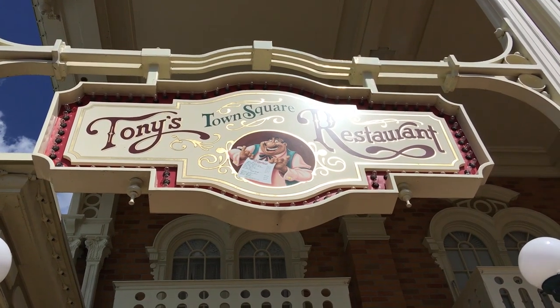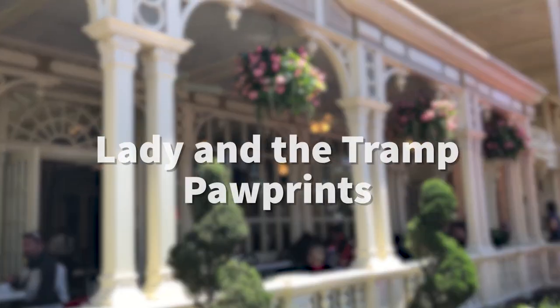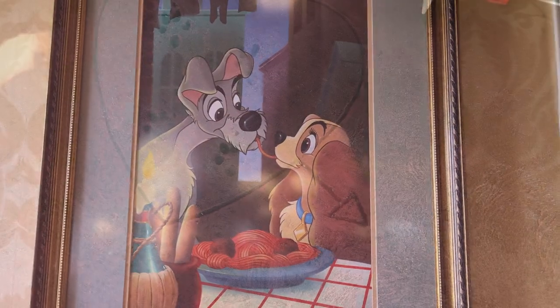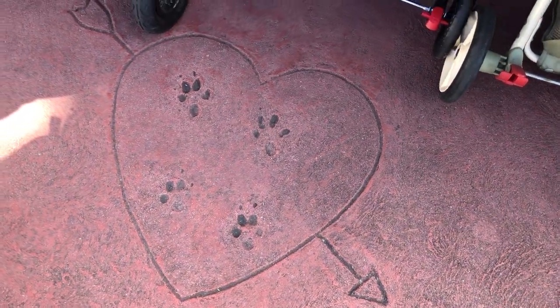Over at Tony's Town Square Restaurant right at the front of the park, you might see some paw prints in the cement. Lady and the Tramp are the mascots of Tony's Town Square Restaurant, and those paw prints are theirs — you'll see them inside of a little heart right on the cement.